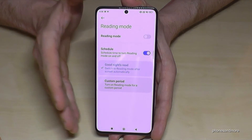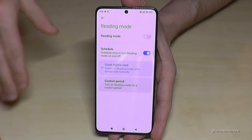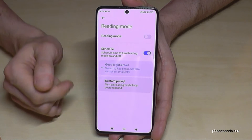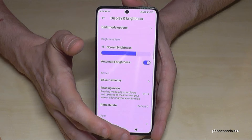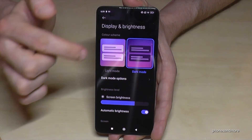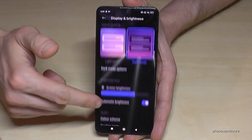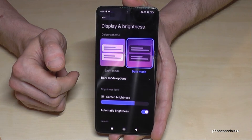There's something else that helps your eyes in the evening or at night. If everything is dark around you and you have a bright screen, it's not comfortable. There's a dark theme you can enable. Let's go back to the display settings — on top you have the light mode, the regular one, or the dark mode. If you enable dark mode, everything is dark and this contrast is much better for your eyes at night.